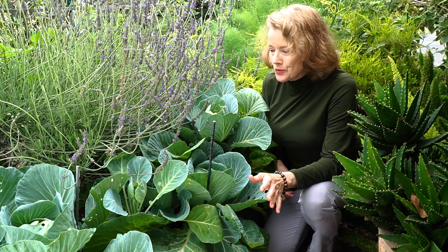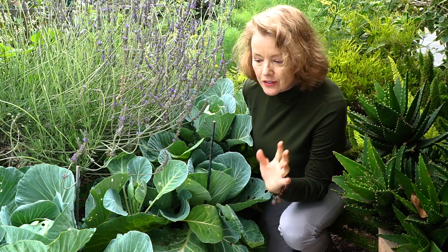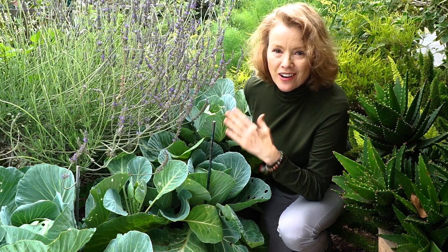You have to be part contortionist to work in my garden. What I am seeing is a lot of aphids, and since we're at the end of the season of cool season vegetables, I'm just going to cut my losses and take all this out and see what I've got.